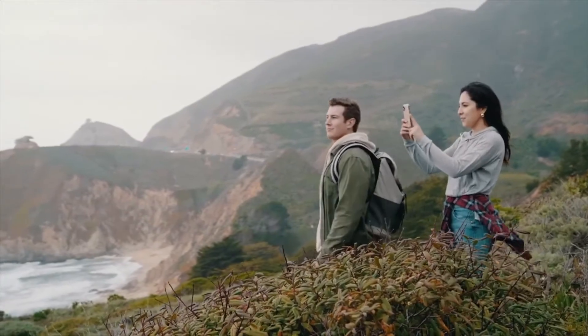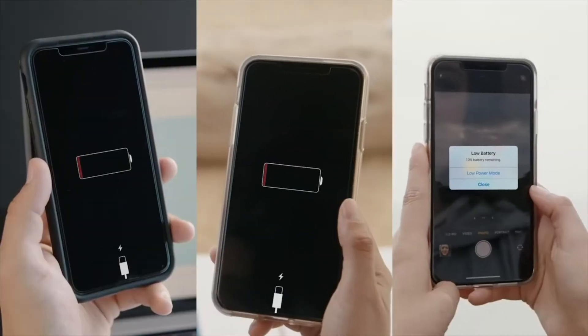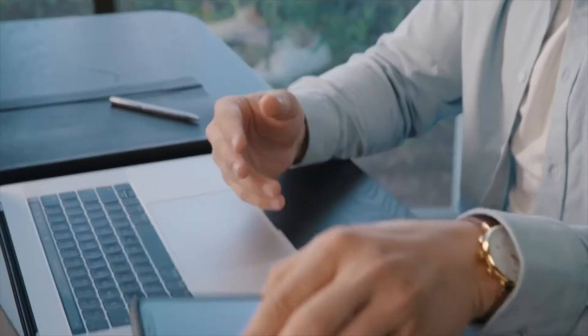You're out and about trying to get that perfect shot on your phone when you realize your battery is running out of juice. Low battery anxiety kicks in. What do you do? Introducing Harbor, the solar power battery that you can count on anytime, anywhere.